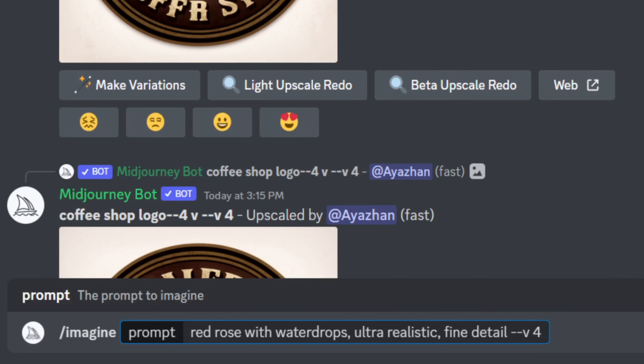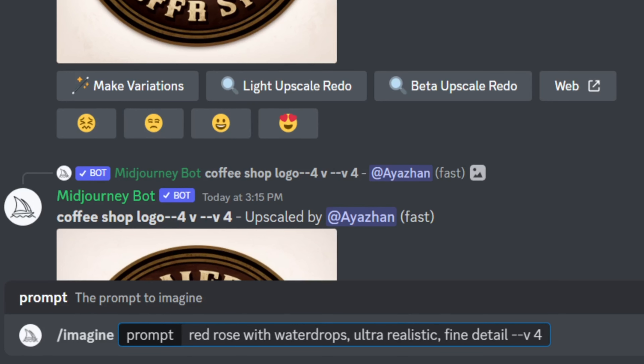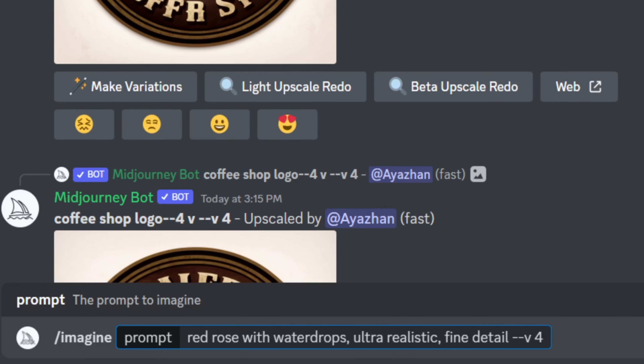All it literally takes is to come up with ideas — those words to generate the content. That is all. So I guess you become an AI artist. A new job has been created. This is going to get very saturated on stock very quickly because it's so easy to create.